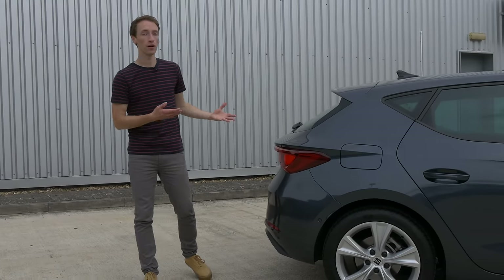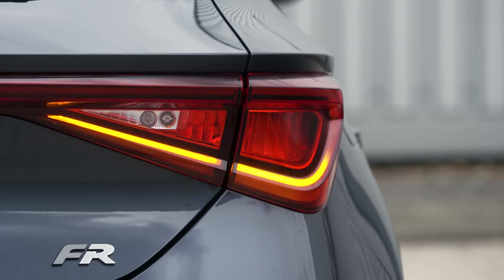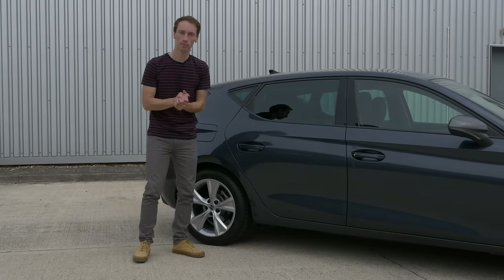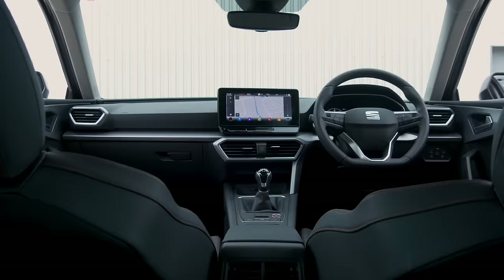On higher spec models like FR — which is the model we've got here — you get scrolling indicators, and also when you unlock the car, a kind of animated light display. Inside, the Leon is very different from before and it's had a similar kind of makeover to the new Golf.